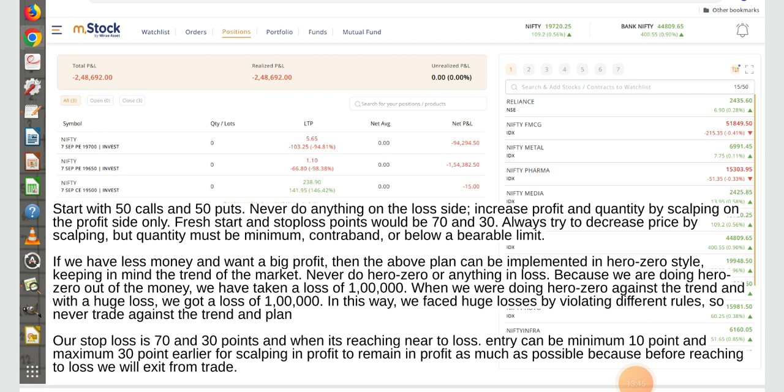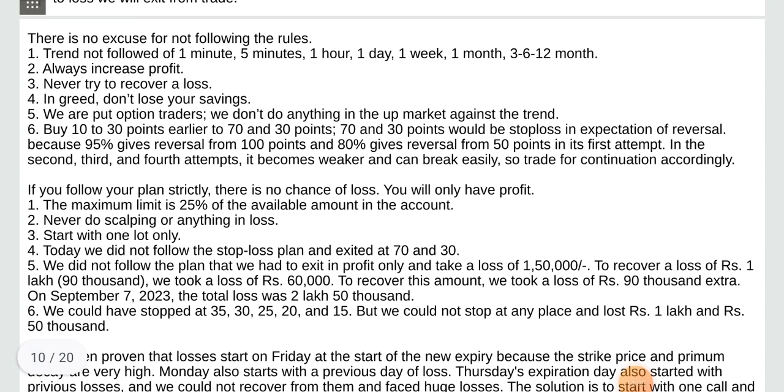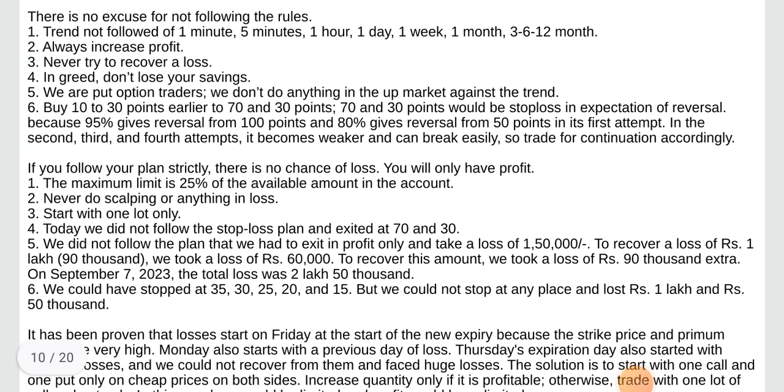Our stop loss is 70 and 30 points, and when it reaches near to the loss, entry can be minimum 10 points and maximum 30 points earlier — for scalping in profit to remain in profit as much as possible. Because before reaching the loss we will exit from the trade. There is no excuse for not following the rules.